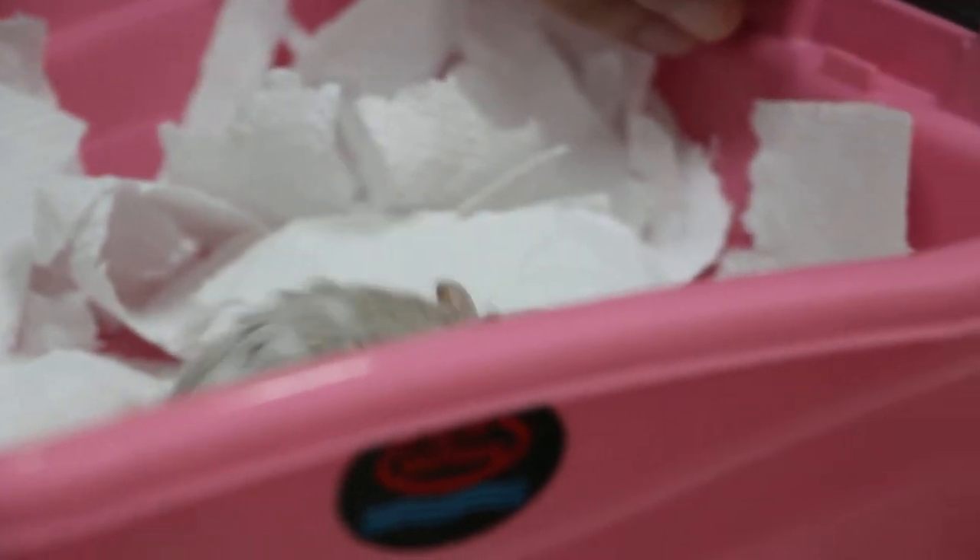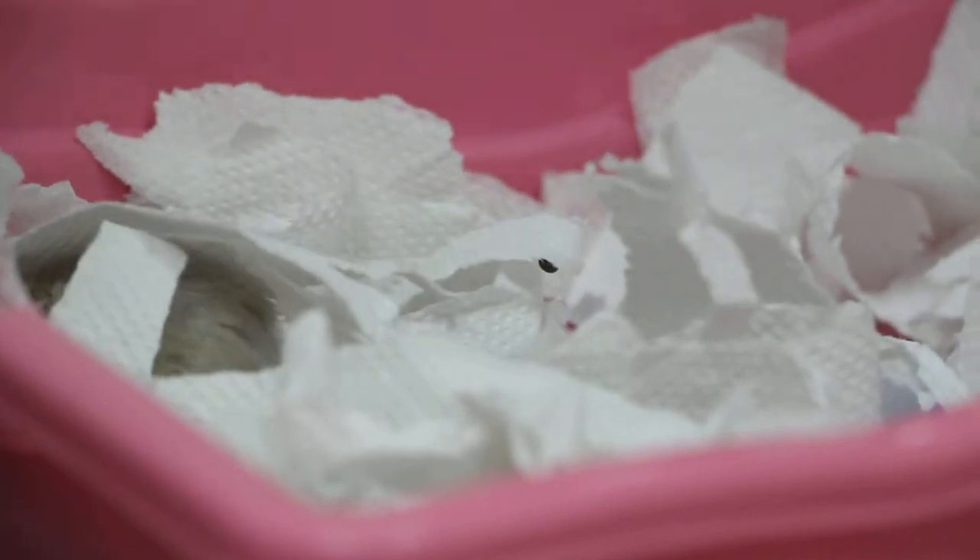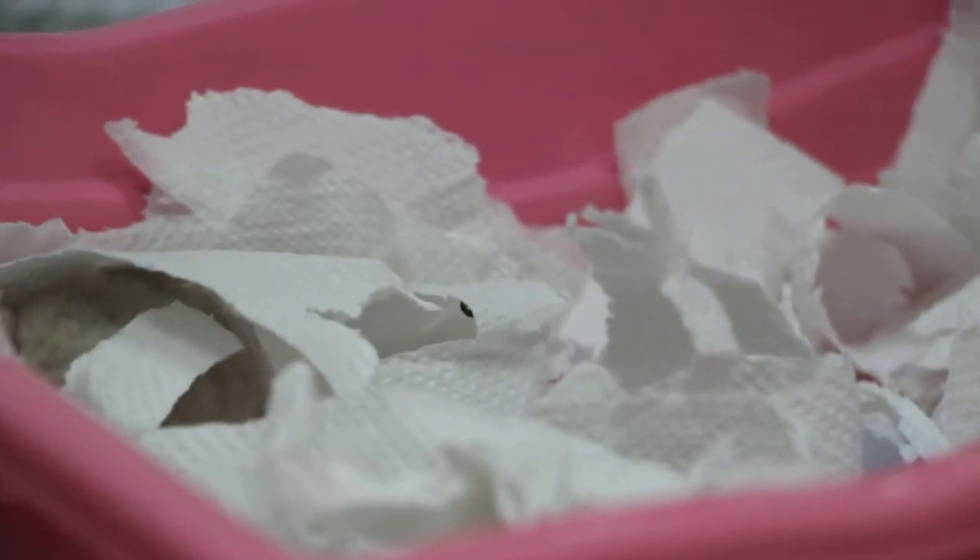Why is it safe to put under anesthesia? If the hamster is eating and you can see the stools are quite normal — or more black stools — then the chances are very good that the hamster will be safe under anesthesia. As you can see, there are a lot of stools.